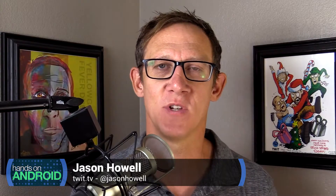Hello everyone, and welcome to Hands on Android. I'm Jason Howell. So last week, I spent some time taking a look at reminders because in this world of distance learning and full-time work here at the house, I need systems in place that are going to keep me on task.